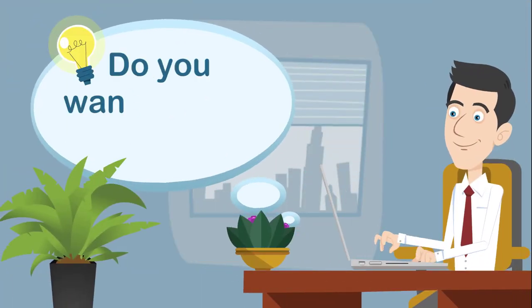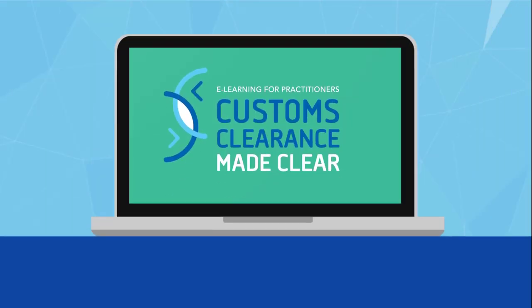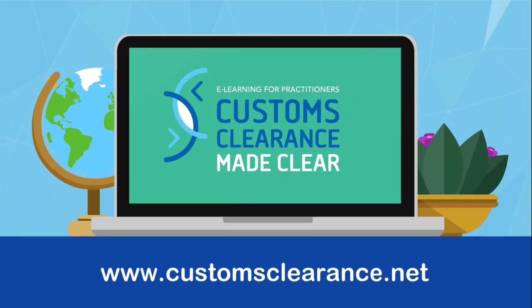Do you want to avoid such pitfalls and learn more about tariff classification of goods? Visit customsclearance.net for customs clearance knowledge.